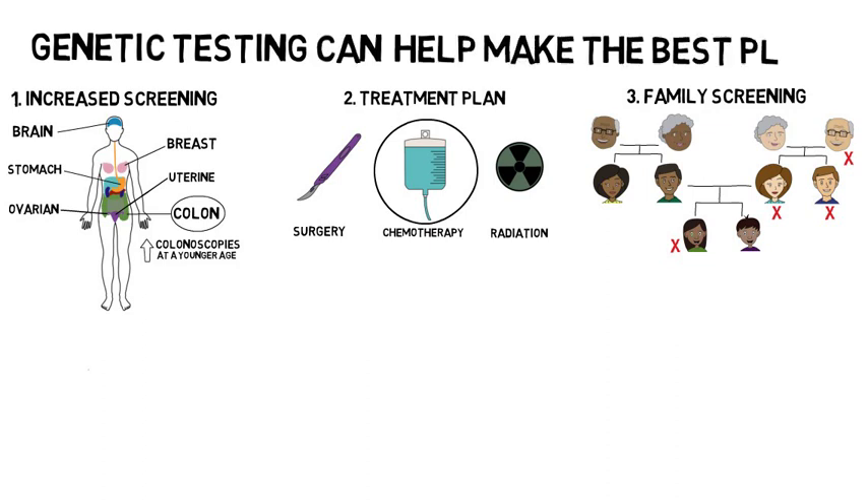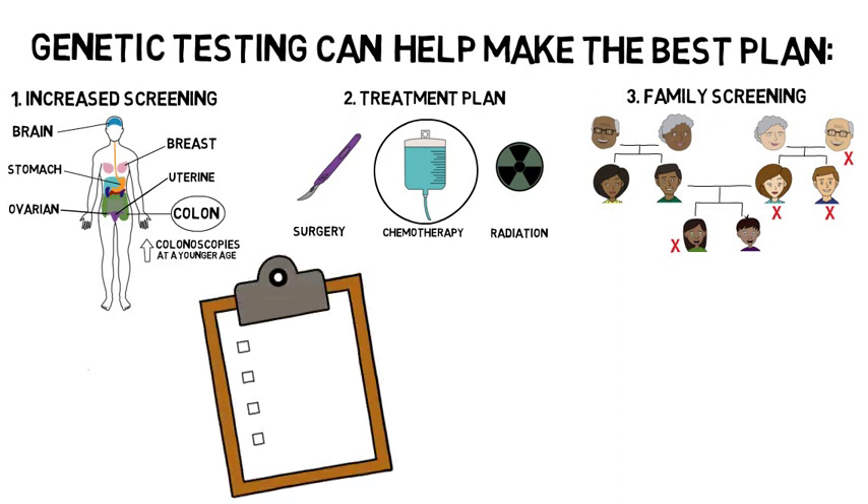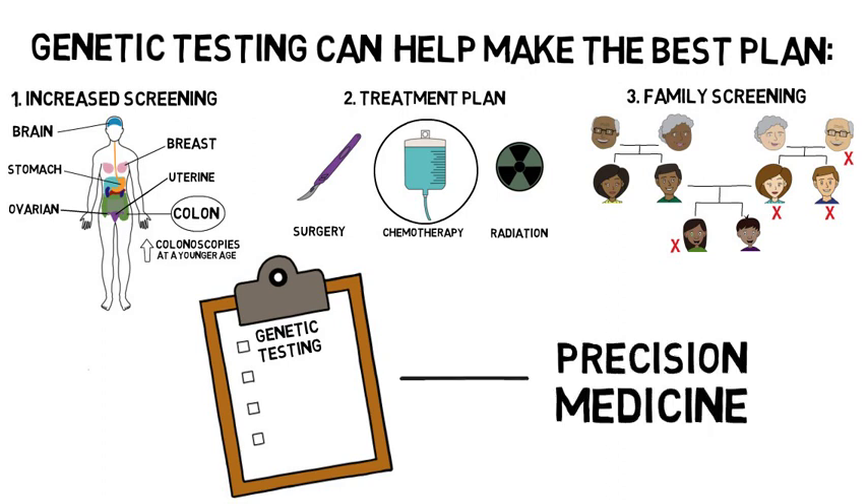Genetic testing can help providers make the best plan for patients with cancer and their family. Knowledge of a genetic mutation in a family can sometimes be life-saving. Genetic testing is at the heart of precision medicine, making the right treatments at the right time for each individual.